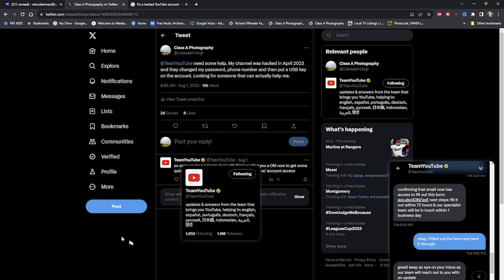YouTube did excellent. I can't believe I was actually talking to somebody, which I didn't think I'd be able to, because I even made phone calls to all kinds of different Google numbers and it always sent me back to the recovery thing, putting me in the loop. There was nothing I could do. So the main thing is you've got to contact them on Twitter — and now Twitter is like that X thing, but it's still Twitter. Contact them on Twitter. It's Team YouTube. Send them a message and I'm pretty sure they'll get back to you. They got back to me in less than 20 minutes.